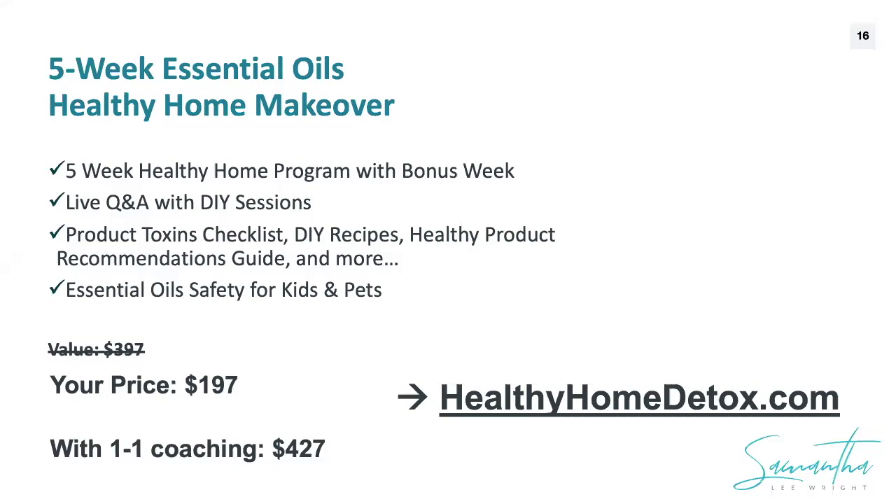This is our first time running this program and I'm looking for a group of passionate essential oil lovers or newbies to get rolling with it. I'm going to ask for your feedback throughout the course and we're going to build the program around what you need. I'm really looking for people who want to work with me and help make this an amazing program.